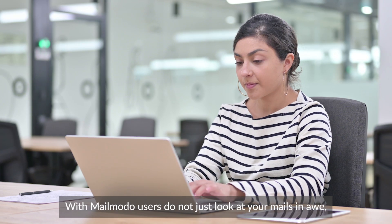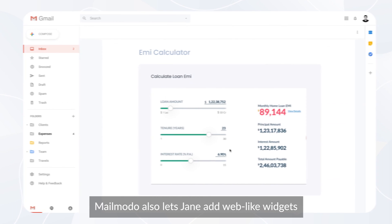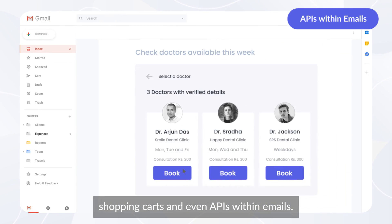With MailMoto, users do not just look at your mails in awe, but take the desired actions. MailMoto also lets Jane add web-like widgets like multi-step forms, calendars, shopping carts, and even APIs within emails.